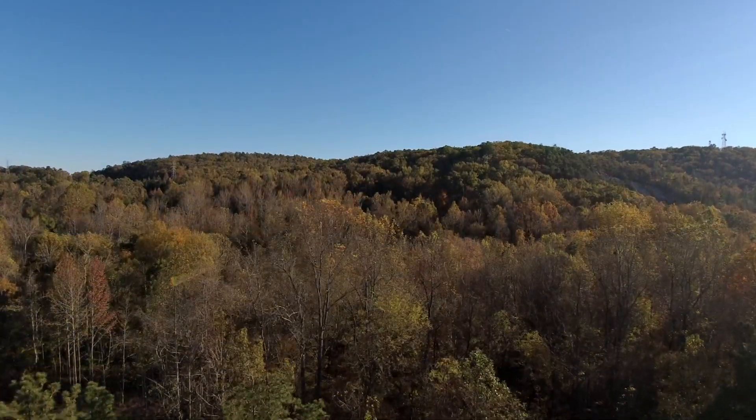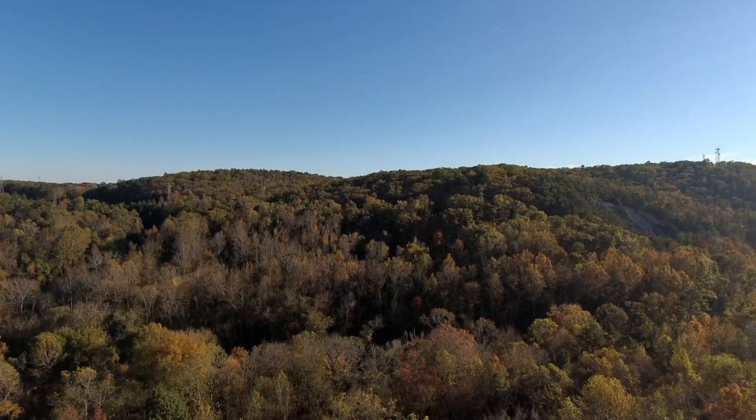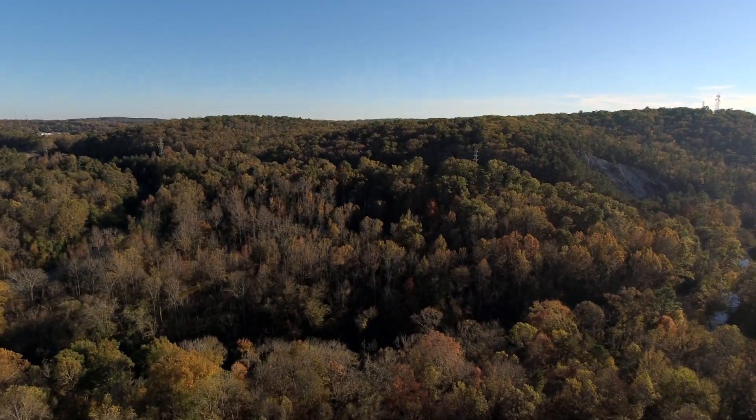That's because quartz resists erosion, keeping Occoneechee Mountain tall while millions of years of geologic history have worn down other areas in the Piedmont.